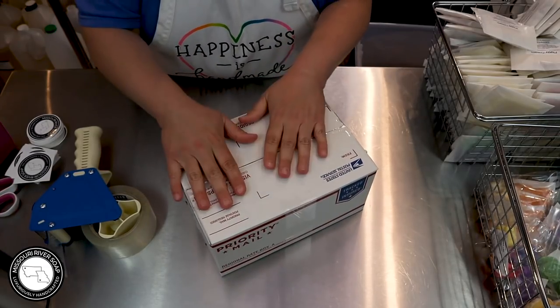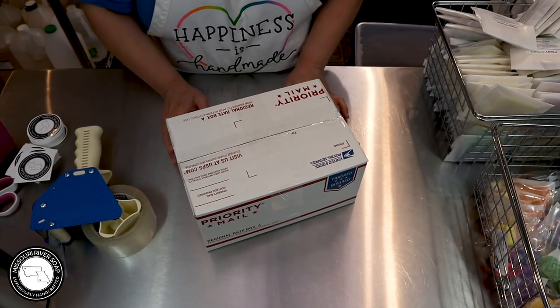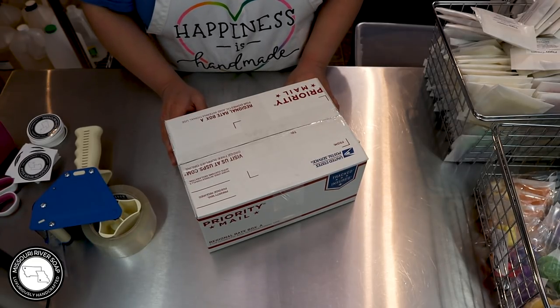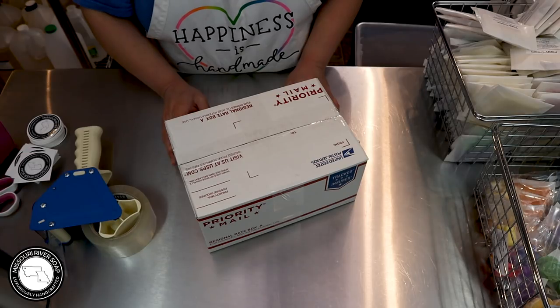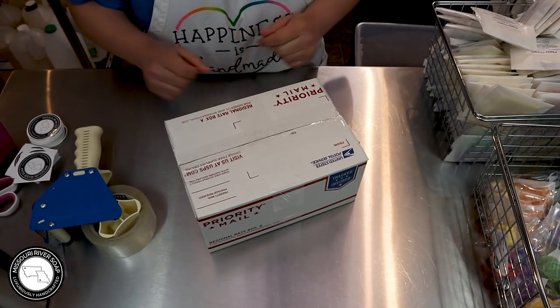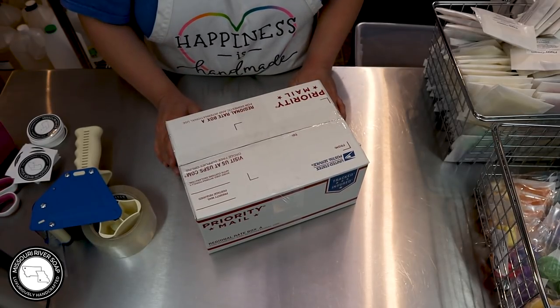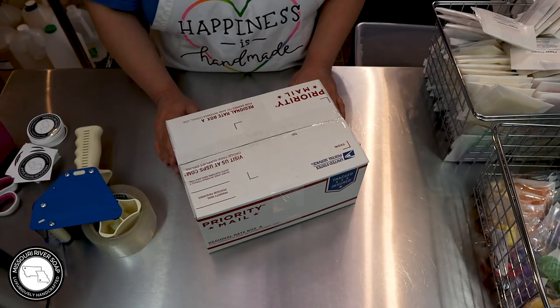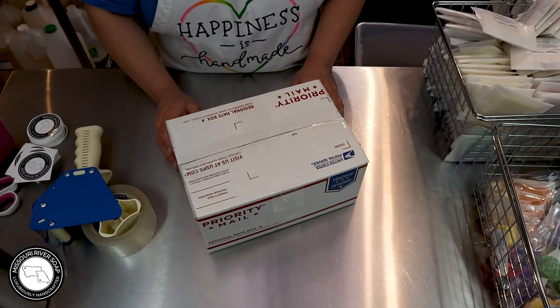Okay, so there we have it — this was part two of the packing videos, the Pack and Chat for May. Thanks for watching. If you've stuck with me to the end I appreciate you so very much. Thank you to everyone that ordered and has blessed my family with that little bit of security. Alright guys, I'll talk to you later, bye!